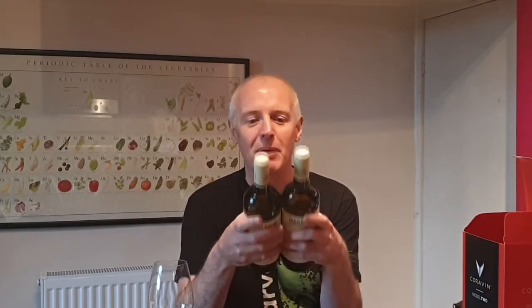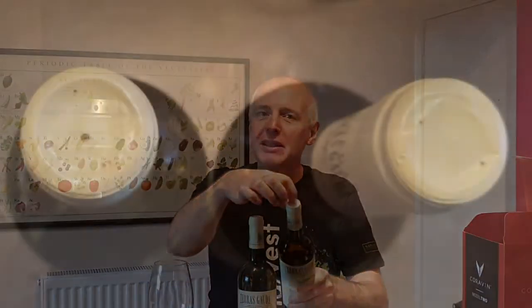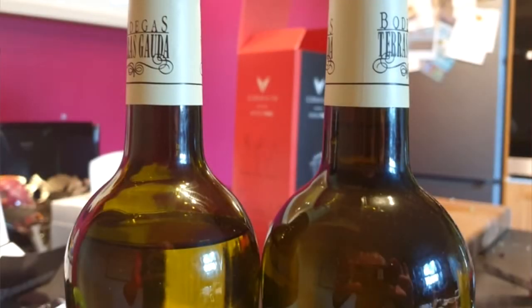I don't know if you've come across the Coravin system before. What it allows you to do is take a glass of wine from a bottle without pulling the cork. So if you have a look at these two identical bottles of wine, they are identical apart from two visible differences. You can see from the top — and you might also be able to see from the level — that the one in my left hand has got a little hole in the top, and the level has gone down a little bit. That little hole has been made by a needle that is in this device called a Coravin.